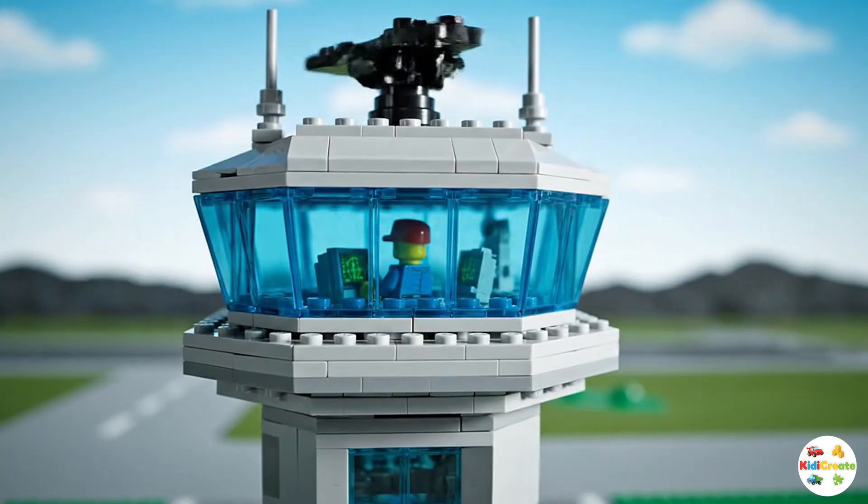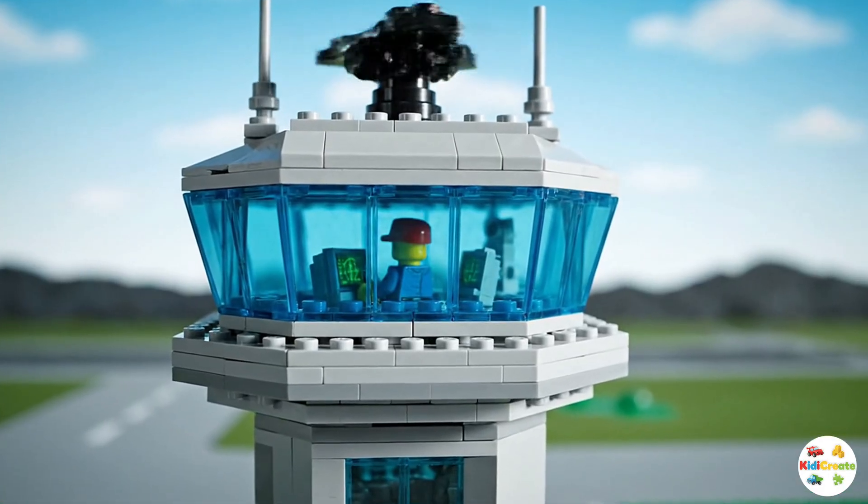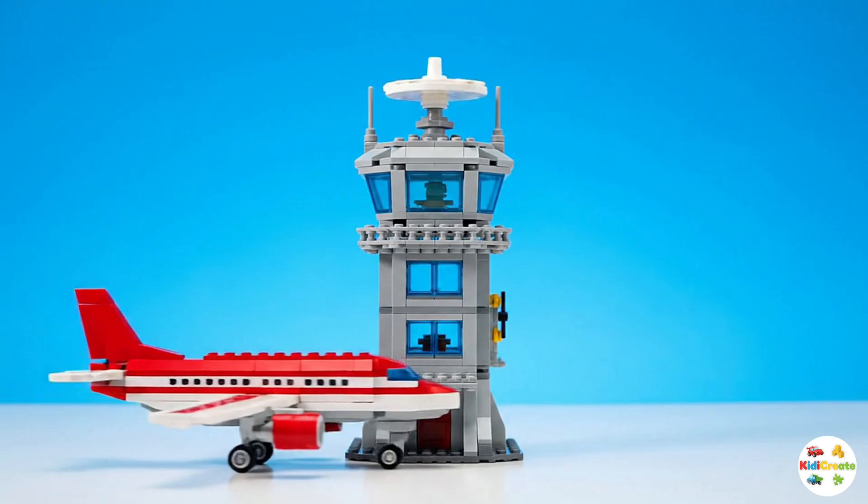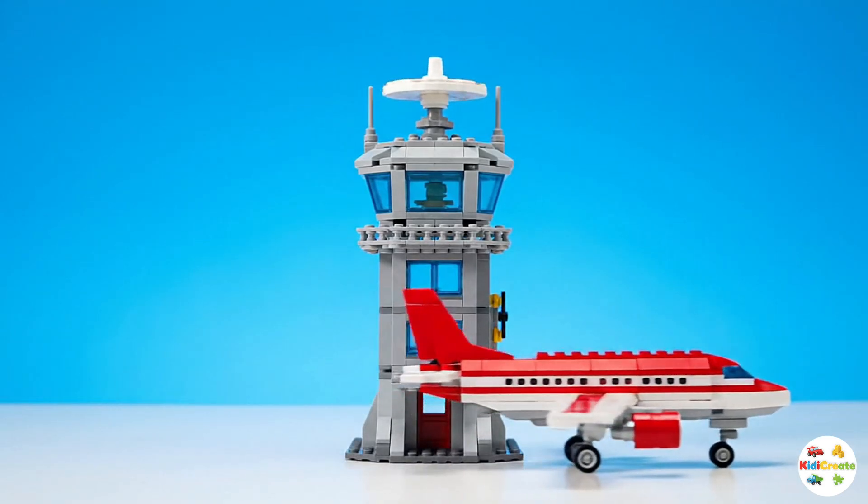To guide the planes, the control tower stands tall above the airport. Inside, air traffic controllers talk to pilots using radios, giving instructions to keep every plane safe in the sky.